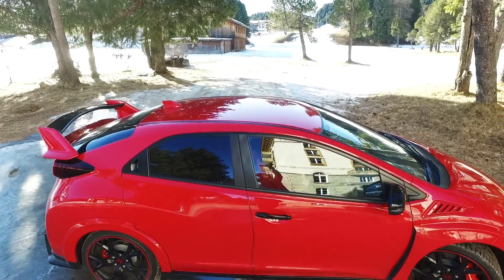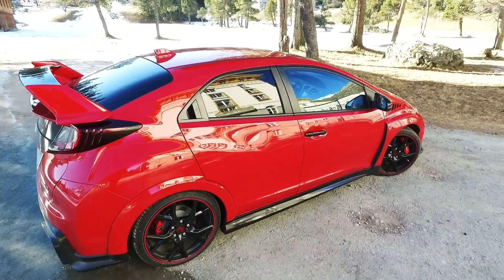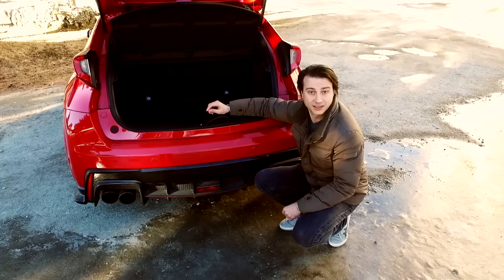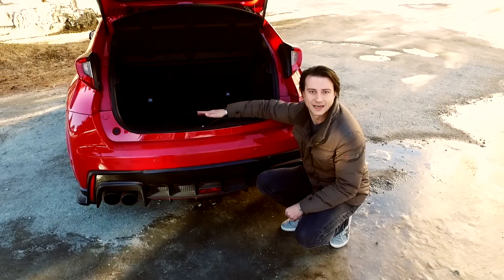Se a qualcuno potrebbe sembrare un'auto normale, la Civic Type R ci fa sapere il suo essere speciale con una targhetta numerata posizionata davanti alla leva del cambio.